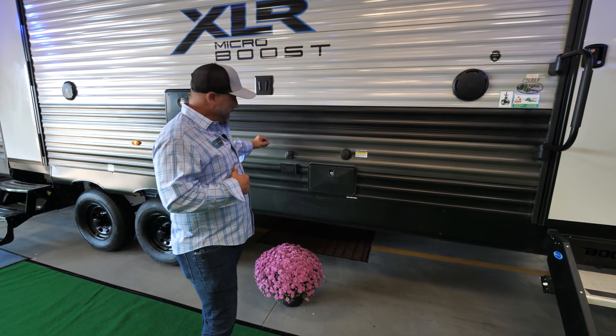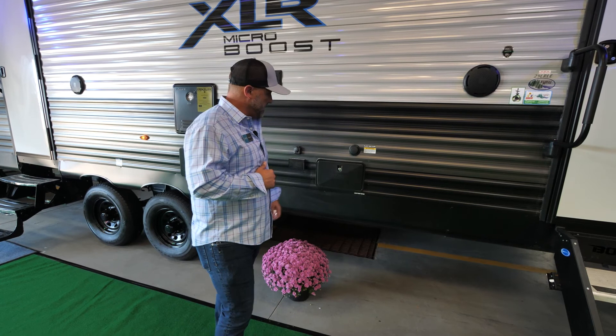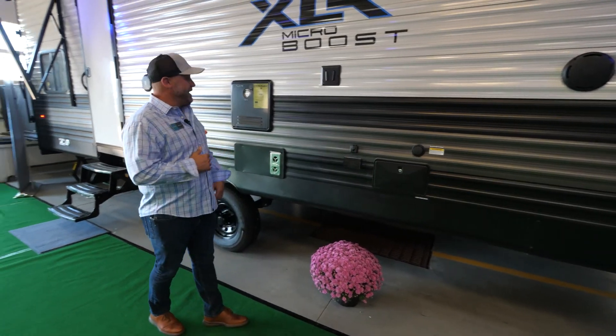We have two JBL exterior speakers — weatherproof — giving you great sound. There's a TV hookup right on the outside with a mount already set from the factory, our Furion TV connector, and a power source right on the outside.